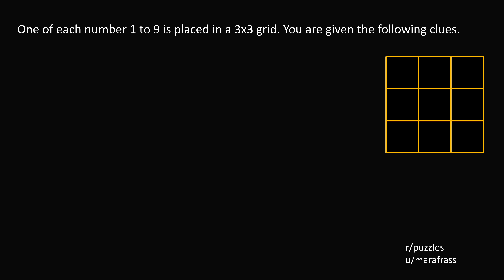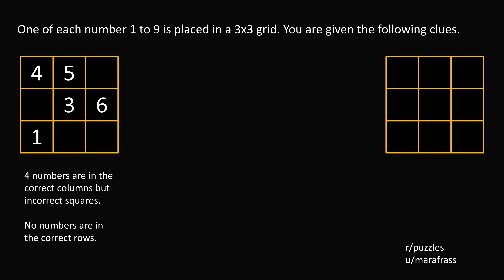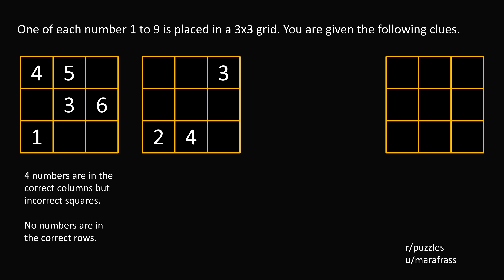Now let's go to puzzle 2. You have a 3x3 grid. One of each number 1 to 9 is placed in a 3x3 grid. You are given the following clues. Here we have a 3x3 grid where the rows are: 4 5 blank, blank 3 6, and 1 blank blank. 4 numbers are in the correct columns but incorrect squares. No numbers are in the correct rows. You are given another clue: blank blank 3, blank blank blank, 2 4 blank.